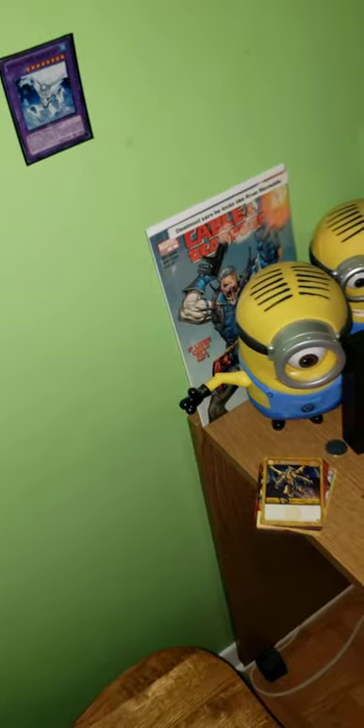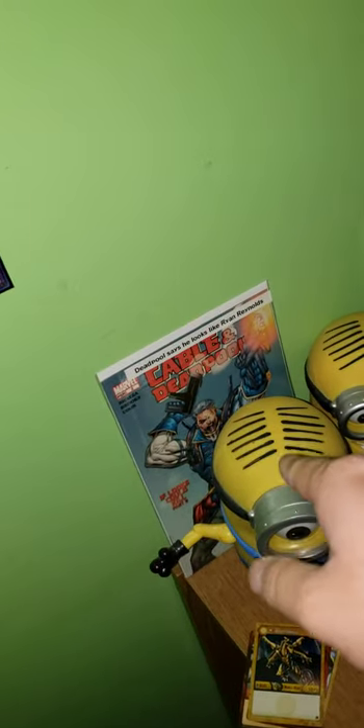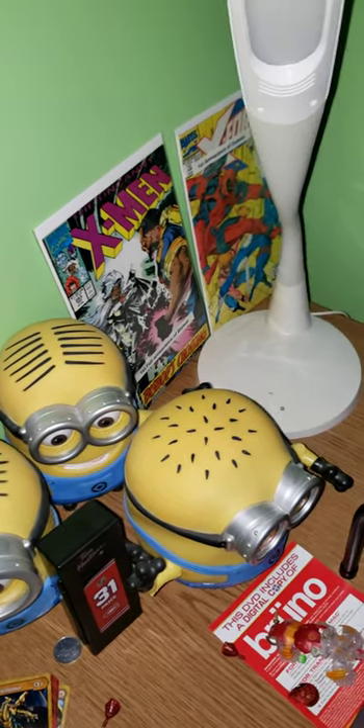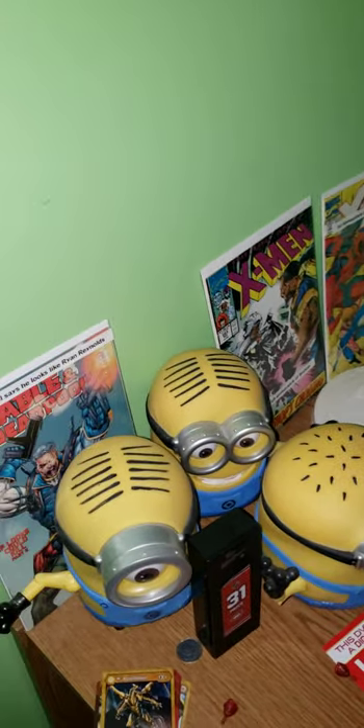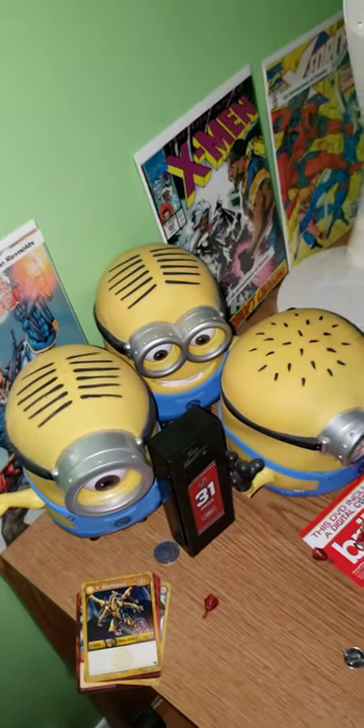Now we're gonna go to the basement to check out my other stuff. Oh — I forgot to show you guys these comics. We have the Conward that pulls — also Ryan Reynolds, the first full appearance of Bishop, first appearance of Domino. I got these for cheap prices. This I won at an auction — only cost me 25 bucks. Then we have a Carey Price locker from Tim Hortons.